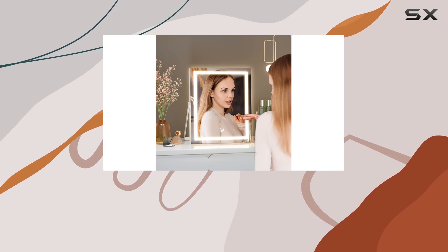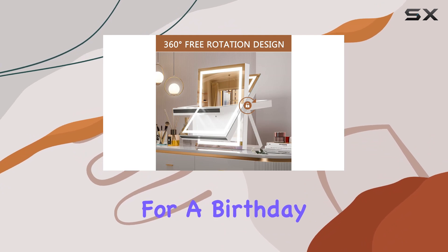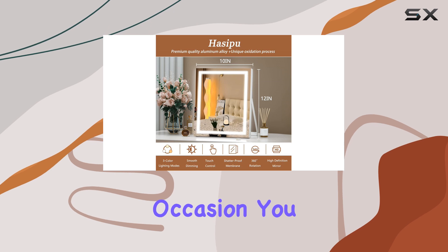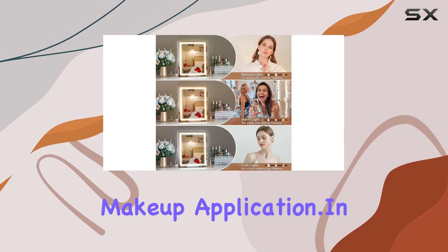As for gifting, this mirror makes an excellent choice for anyone who loves beauty and self-care. Whether it's for a birthday, Valentine's Day, Mother's Day, Christmas, or any other occasion, you can't go wrong with the gift of flawless makeup application.